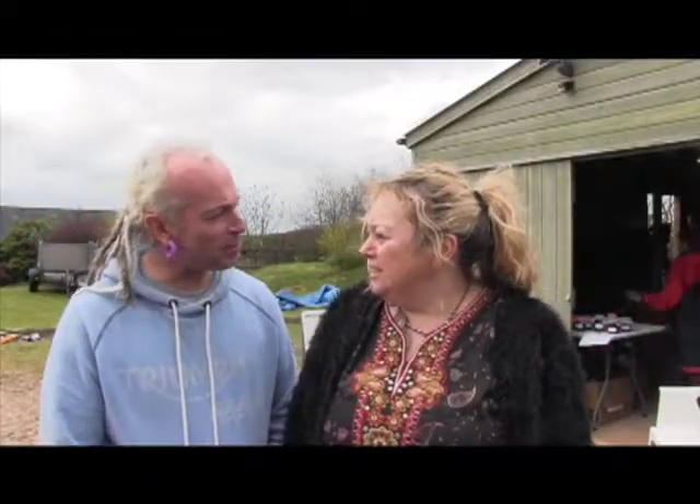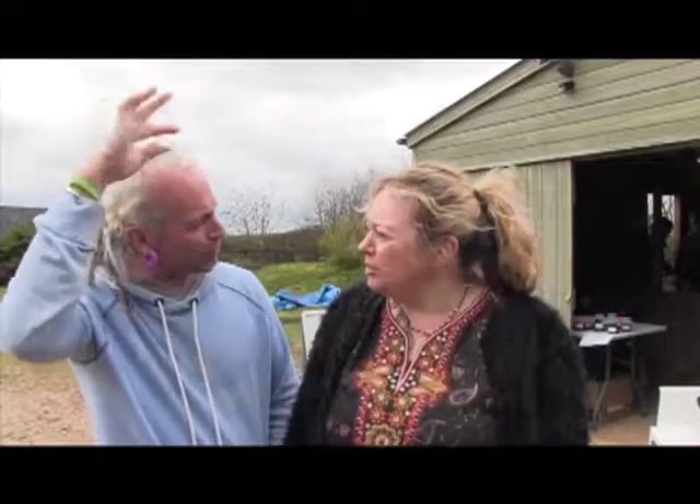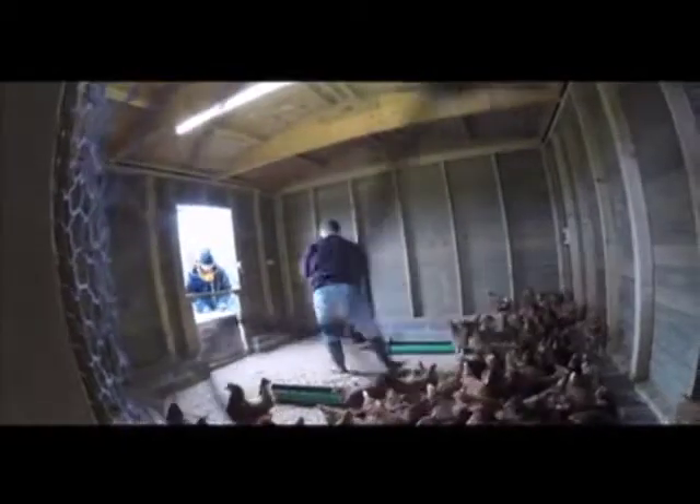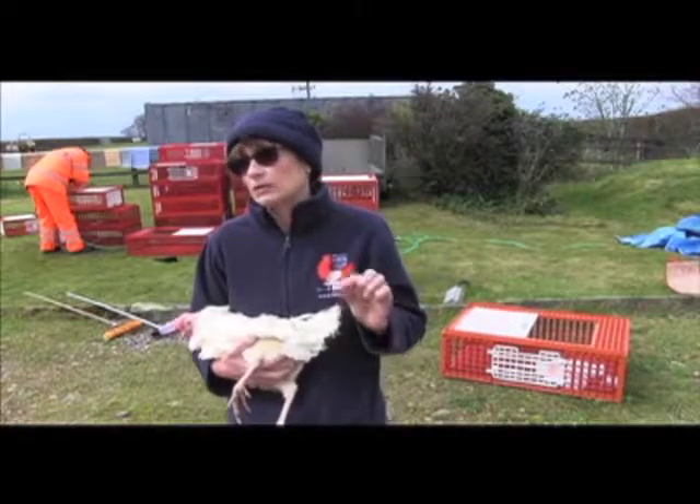We've learned lots of new words, like 'wattle' — wattle, yeah! And today we're rehoming our 700,000th hen.